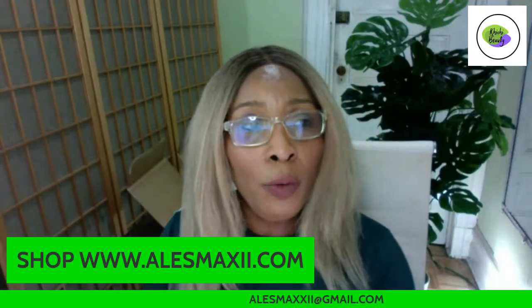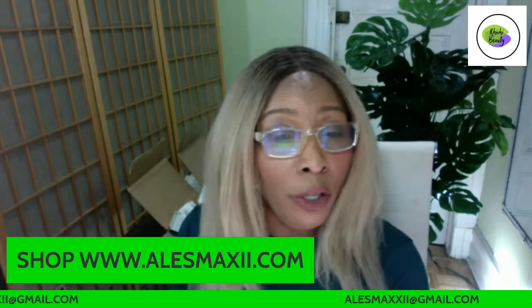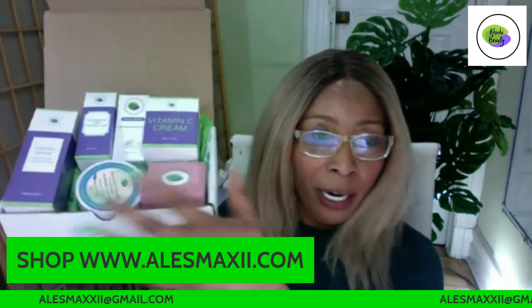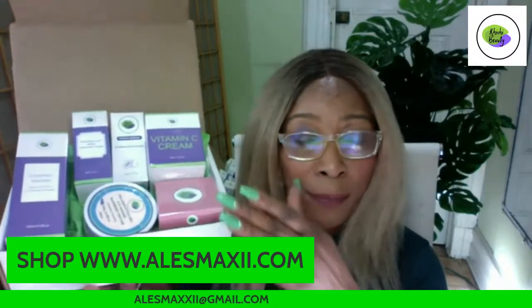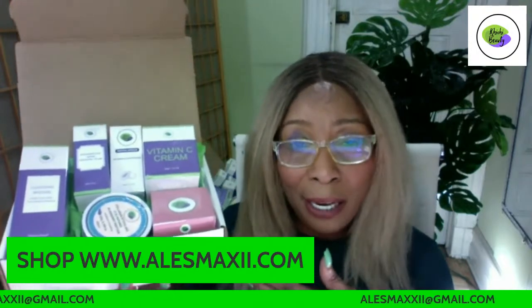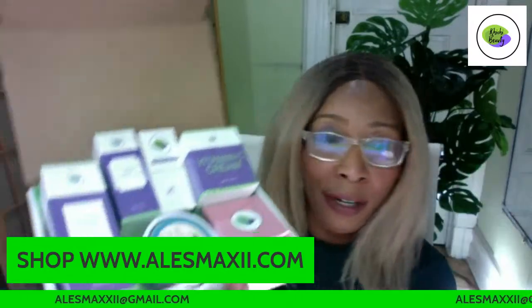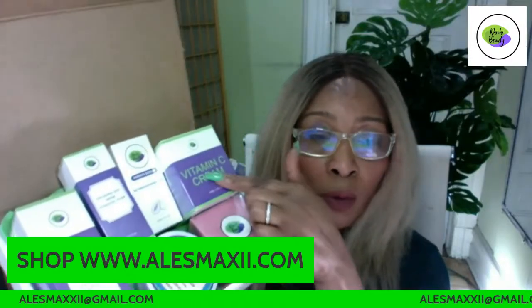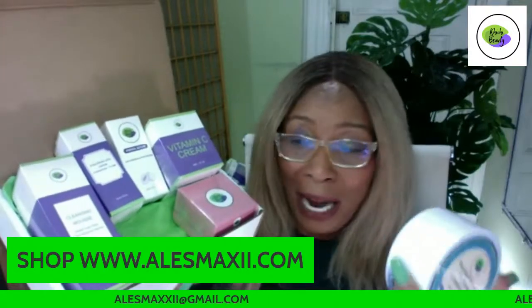We at alexmaxi.com, the home of the Chichi Beauty skincare products, have some amazing packages for you mothers. We have three amazing packages. This is set number one — the blue set. We have our cleansing mousse, hyaluronic acid, papaya serum, vitamin C serum, our blue eye patch, which is the collagen eye patch in blueberry.